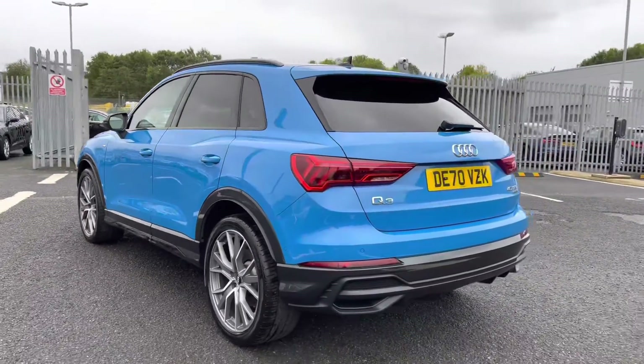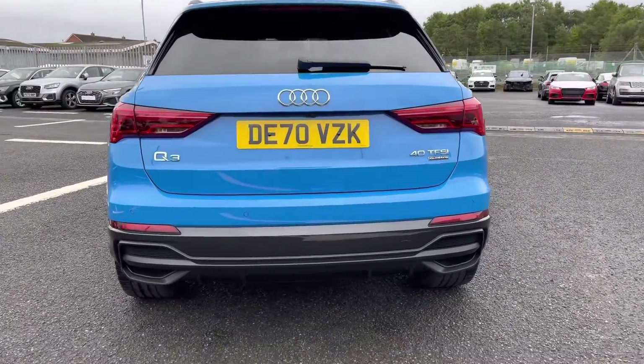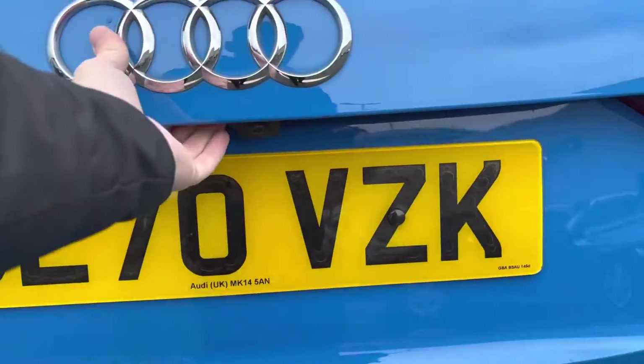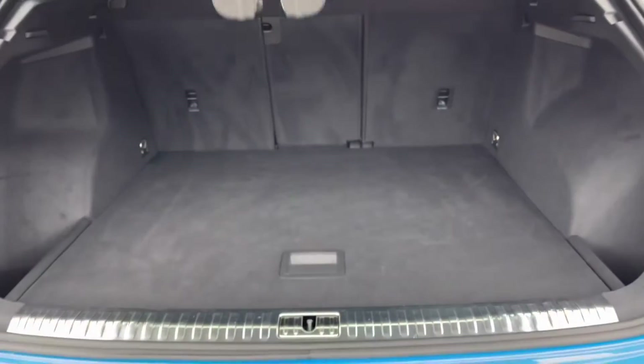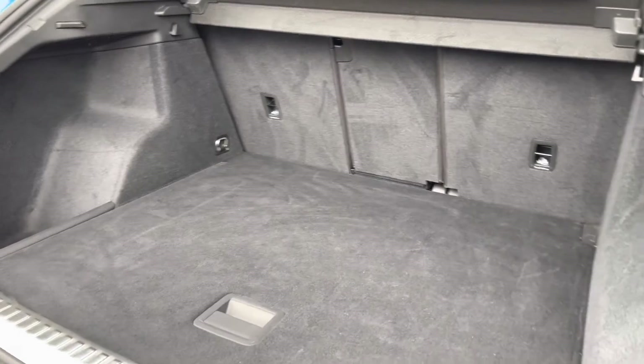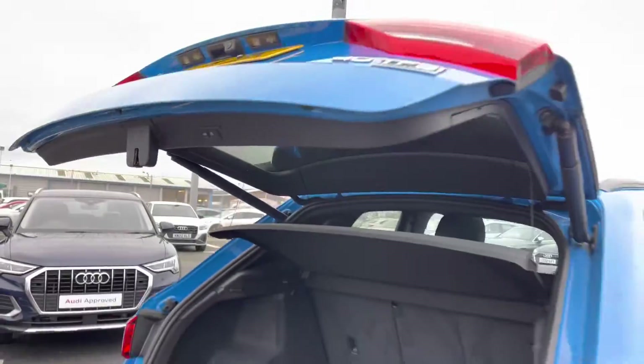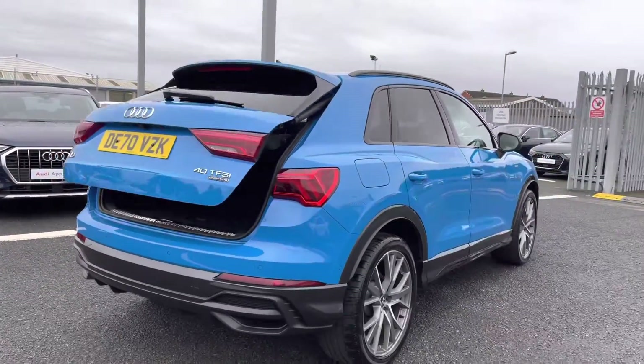Making our way round to the rear of the vehicle now to show you the practicality it holds. Opening the boot, you can see there's a huge amount of boot space — you'll have no trouble fitting any shopping or bags in. To finish the boot off, you do have the power-operated tailgate, which is a fantastic feature, especially if your hands are full, allowing ease of access.